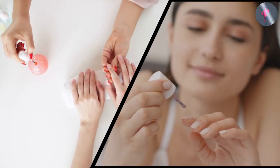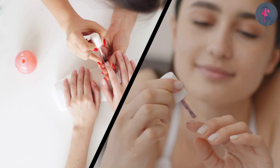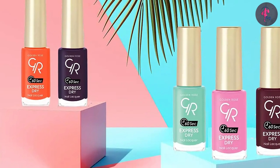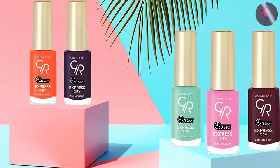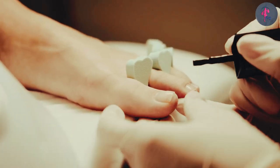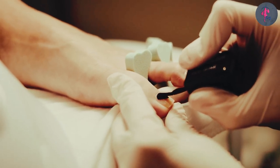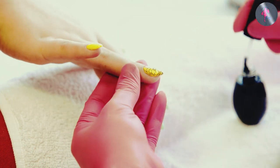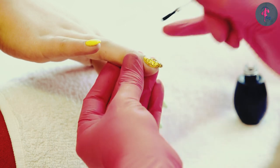In summary, while nail polish and nail lacquer are similar in that they are both used to add color and shine to the nails, nail lacquer is a more advanced formulation that is specifically designed to be long-lasting and chip-resistant. It is generally more expensive and requires more coats and a longer drying time, but can last for up to two weeks without chipping. Regular nail polish, on the other hand, is easier to apply and remove, but may not be as durable or long-lasting.